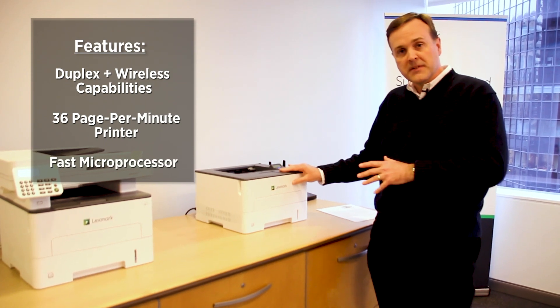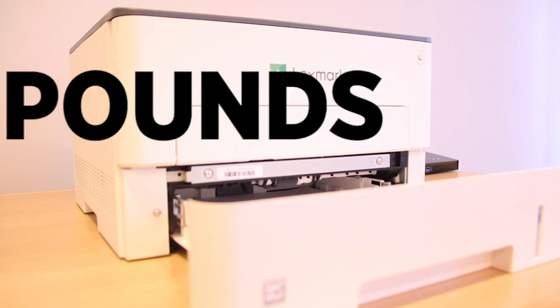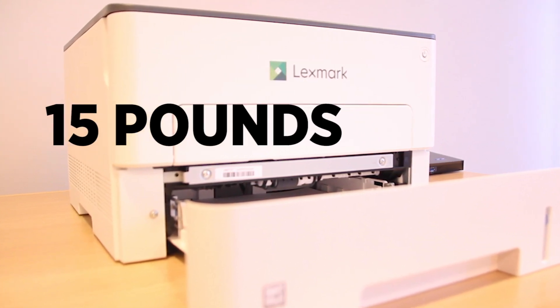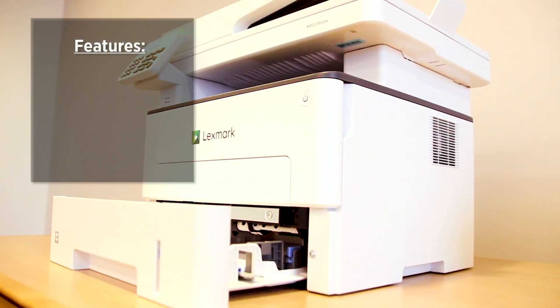This is a 36 page per minute device with a very fast microprocessor. One thing I would point out is it's very small and very light. The MFP is the MB 2236 ADW.